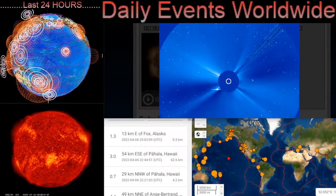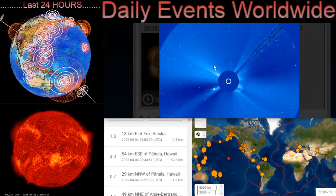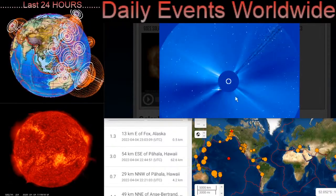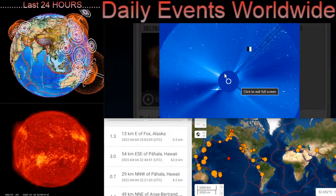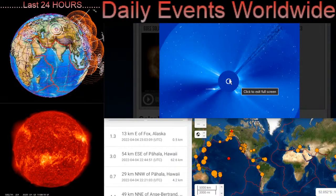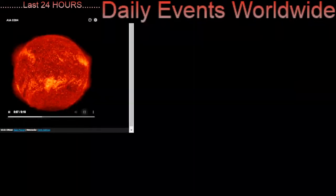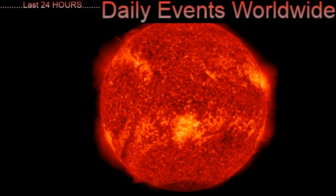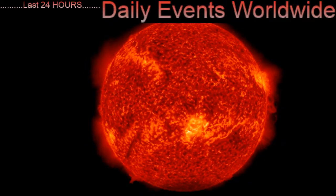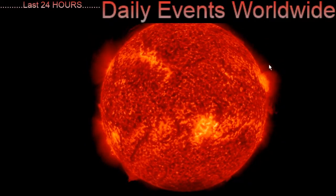Starting out here, looking at our sun, we have LASCO 3 images right here as we just had a large CME blast. Two of them actually, one from the southeastern limb of our sun and another pretty sizable one on the northwestern limb. Visible here on LASCO 3 as well with Solar Dynamics Observatory, looking at the 304 angstroms, you can still see a pretty active sunspot region heading out.